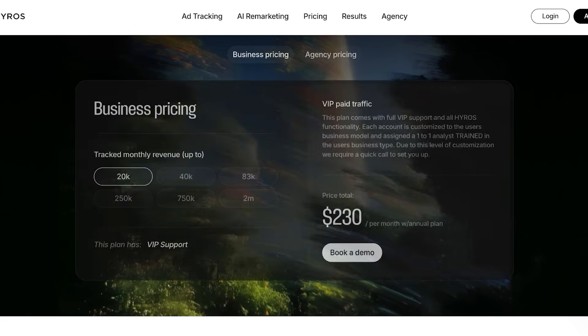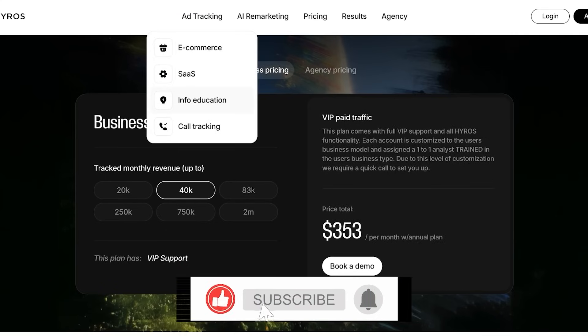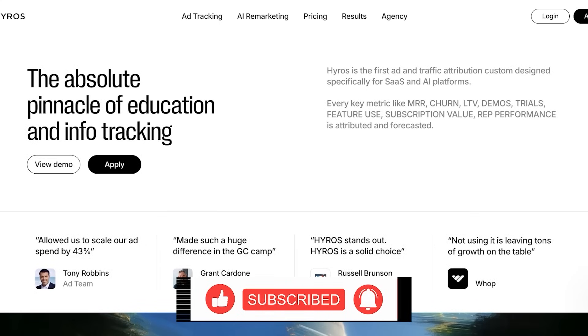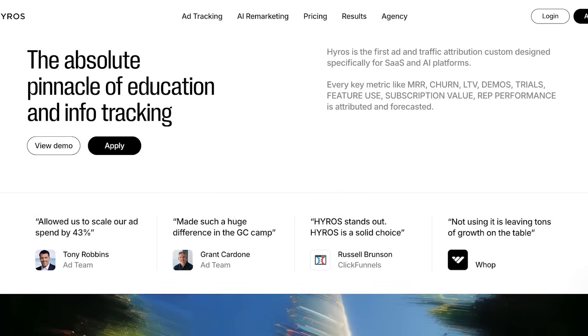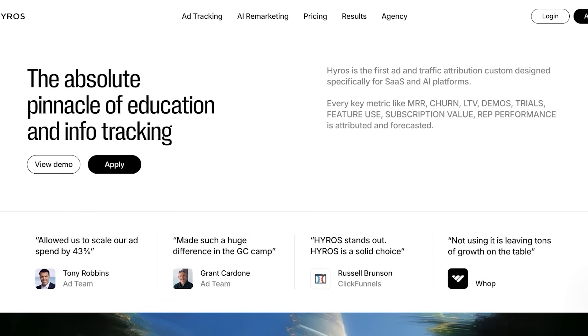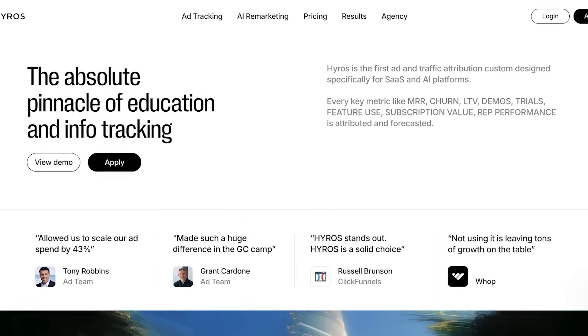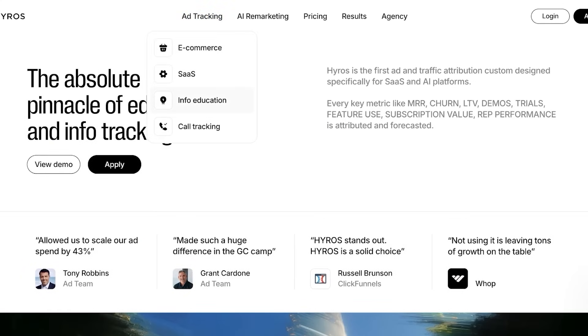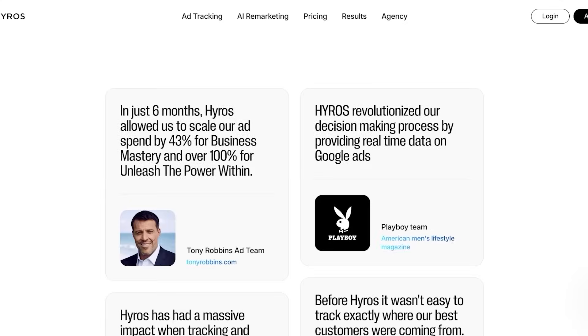Agency pricing is customized, but if you are a very small or local business, this might not be the platform for you. The second con is the steeper learning curve — HiRose is packed with powerful tools, and those tools do come with more complexity. It requires technical setup, which will be guided by their professional. If you're a beginner or a business owner without a dedicated marketing team, you may find it a bit overwhelming at the start. However, they do have guidance and HiRose's educational resources, designed to help you learn more about marketing as well.